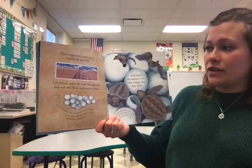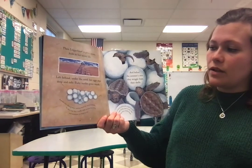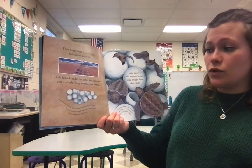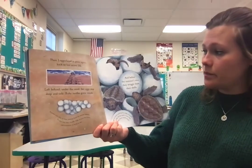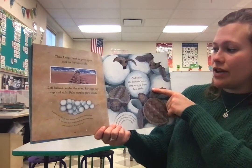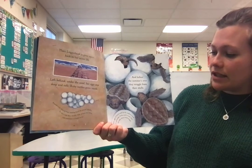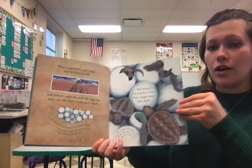Left behind under the sand, her eggs stay deep and safe. Baby turtles grow inside. Females stay close to their nesting beaches for several months. In that time, they usually make at least four nests, and sometimes as many as ten. And before the summer's over, they wriggle from their shells. Turtle eggs in warm sand can be ready to hatch in six weeks. If the sand is cool, they can take three weeks longer.